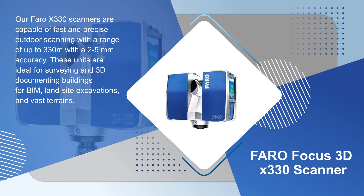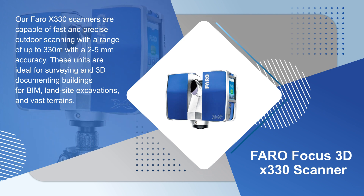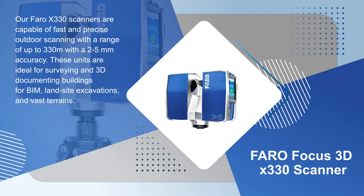Our Farrow X330 scanners are capable of fast and precise outdoor scanning with a range of up to 330 meters with 2 to 5 millimeter accuracy. These units are ideal for surveying and 3D documenting buildings for BIM, land site excavations, and vast terrains.